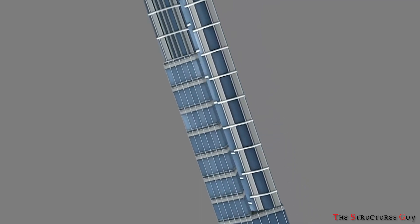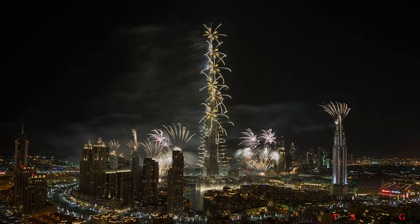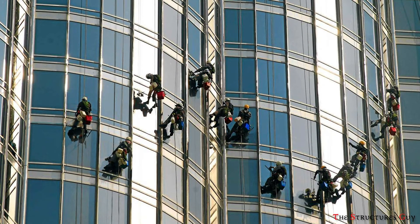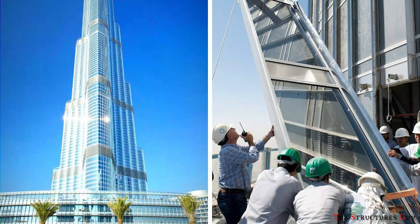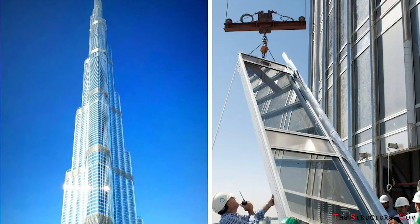The spire was constructed inside the building and then lifted using a hydraulic pump. It is integral to the overall design, creating a sense of compression for the superstructure. The exterior cladding is made of reflective glazing with aluminum and textured stainless steel. There are about 26,000 glass panels, each individually hand cut, used in the exterior cladding of Burj Khalifa.